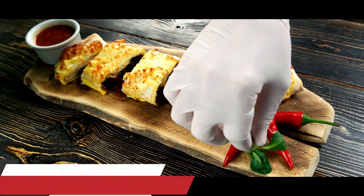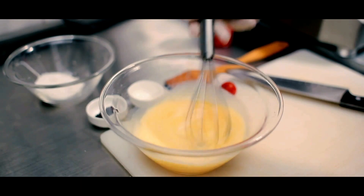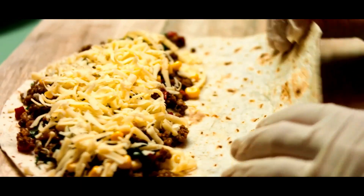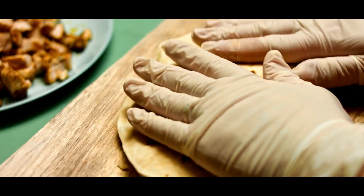10. Breakfast burrito. Breakfast burritos are a great way to get a healthy and delicious breakfast. Start by scrambling together some eggs and adding in some vegetables, cheese, and meat. Wrap the mixture up in a whole-wheat tortilla, and you'll have a delicious breakfast burrito ready to go.